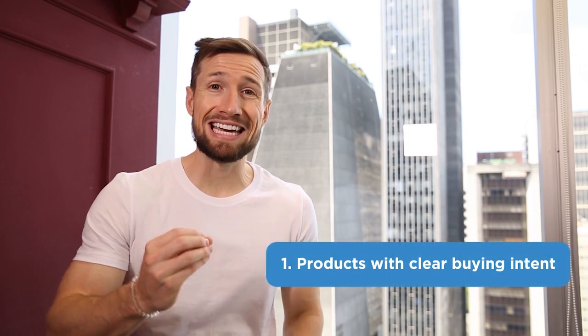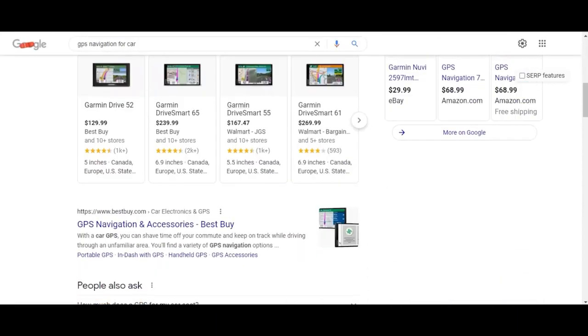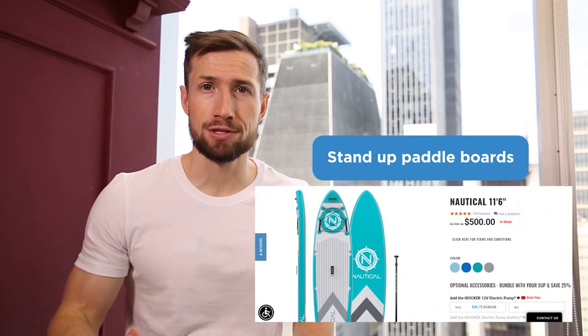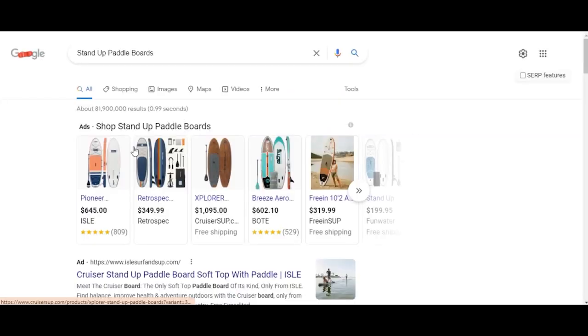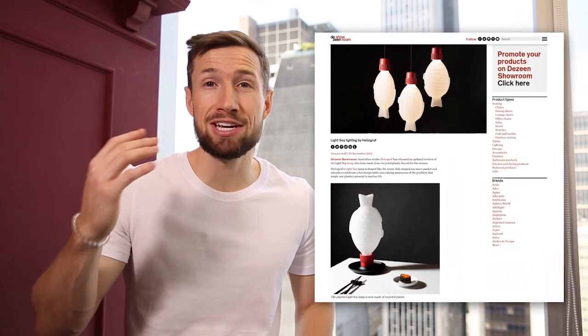One: products with a clear buying intent. People are going to Google to search for exactly what they want. If your products are the type someone would go to Google to look for, you've got the makings of success with Google Shopping. An example of a great product would be stand-up paddle boards — you can imagine people going directly to Google to search for this. An example of a bad product would be a lamp that looks like a soy sauce packet — not many people are going to Google to search for a soy sauce lamp because they have no idea a product like this could exist. This product would be better suited for Facebook ads.